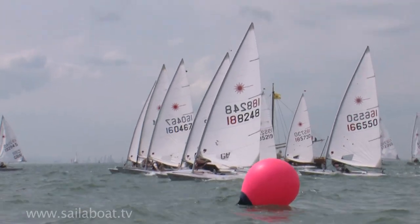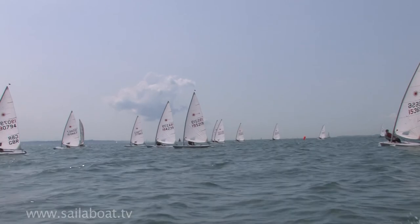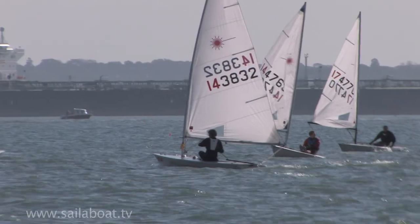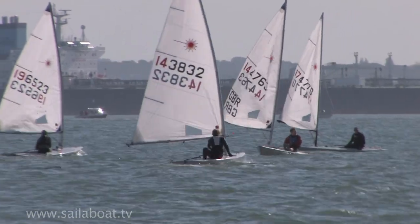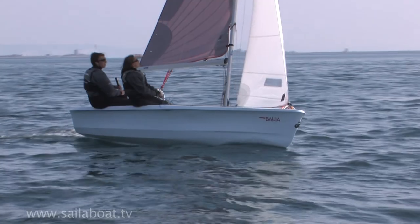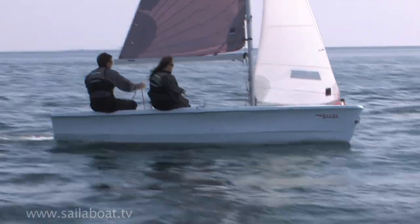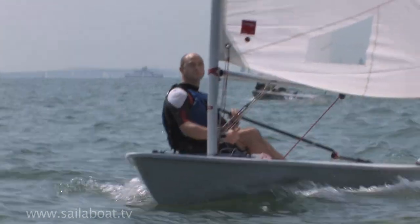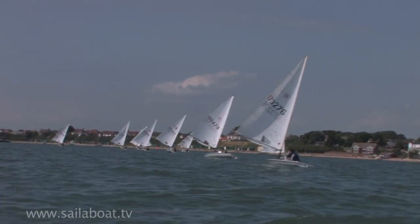When afloat, the priority of all vessels is to avoid a collision and any incident. So you must keep a good lookout at all times whilst sailing and be prepared to take avoiding action in good time. Don't forget to look under the boom as well as behind your back, as boats can come at you from any angle. Be aware that the wind may restrict your ability to hear the sounds of approaching vessels, and sailing boats in particular can be hard to hear.